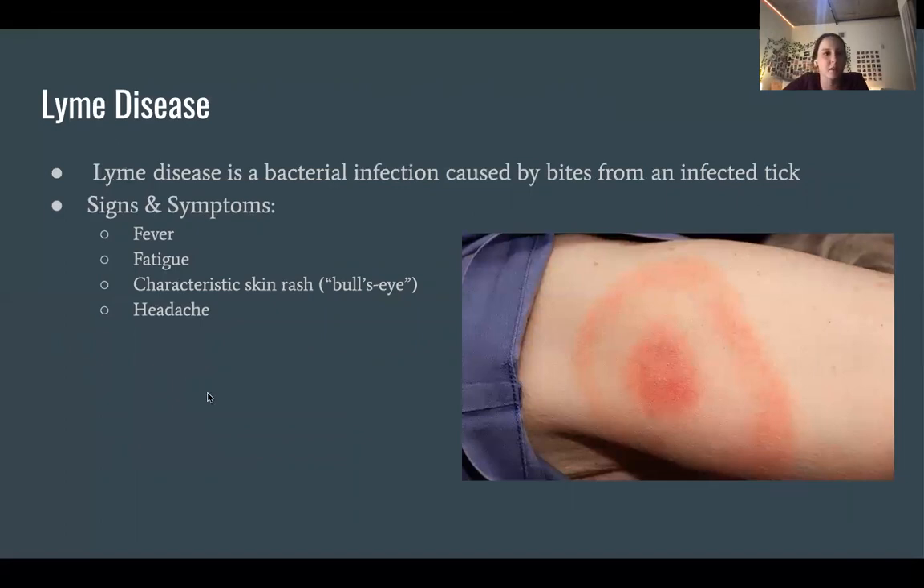The last tick-borne disease we'll discuss is Lyme disease, also a bacterial infection caused by bites from an infected tick. Signs and symptoms include fever, fatigue, a characteristic skin rash that creates a bullseye appearance, and a headache. In this picture, you can see the bullseye rash that they're referring to.